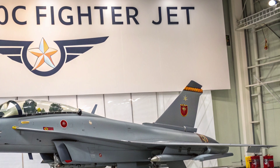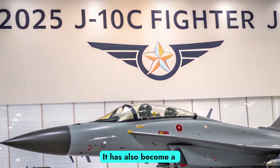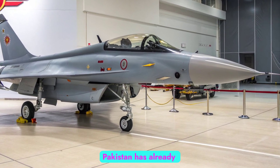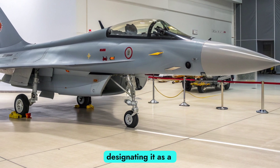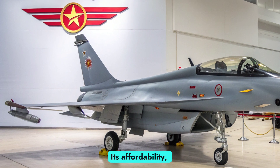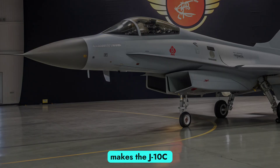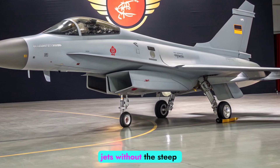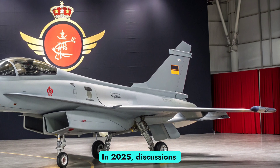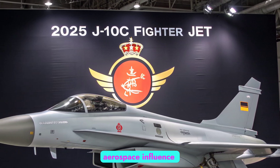Global Role and Export Potential. The J-10C is not just a tool for the People's Liberation Army Air Force — it has also become a competitive export product on the global arms market. Pakistan has already inducted the J-10C into its Air Force, designating it as a key asset to counter regional threats and maintain aerial balance. Its affordability compared to Western alternatives, coupled with its advanced systems, makes the J-10C attractive to countries seeking high-performance jets without the steep costs of fifth-generation fighters like the F-35. In 2025, discussions continue with other potential buyers, signaling China's intent to expand its aerospace influence worldwide.